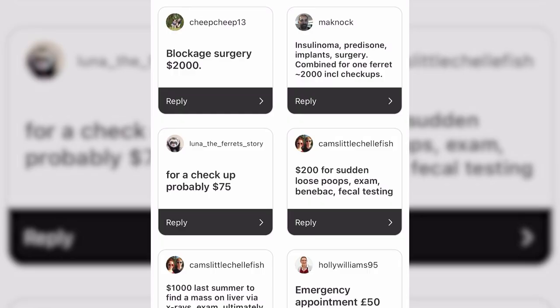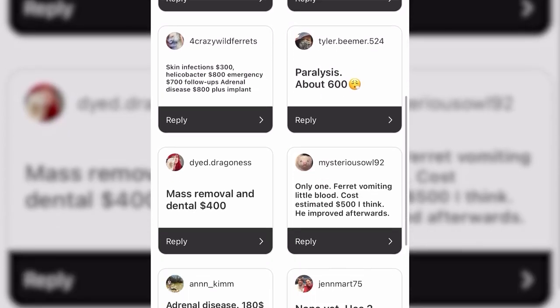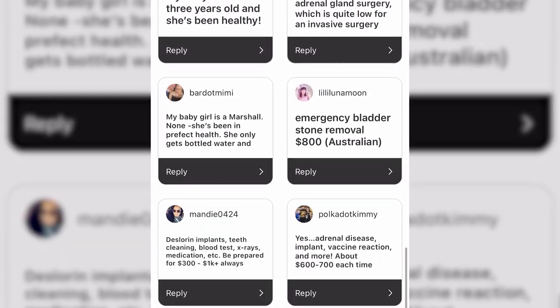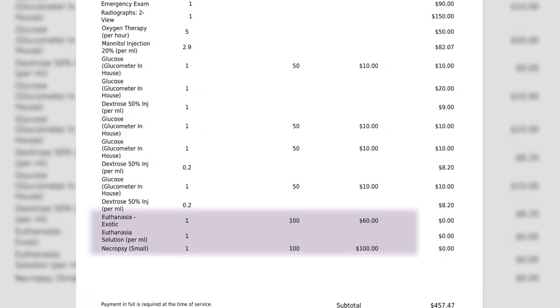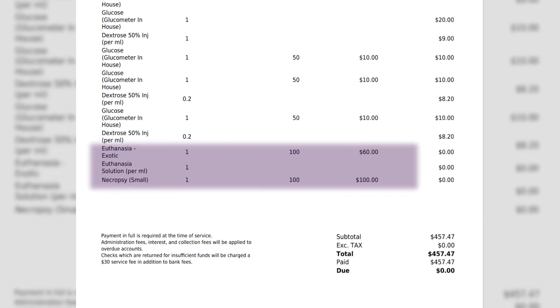I asked our community to provide their own numbers for various costs associated with vet care, both routine and emergency, so feel free to take a look at those numbers too. At the end of Moose's life, there were at least $1,500 worth of vet expenses, including numerous tests and medications. When we ultimately decided to put him down, euthanasia itself was $60 and a necropsy was $100.